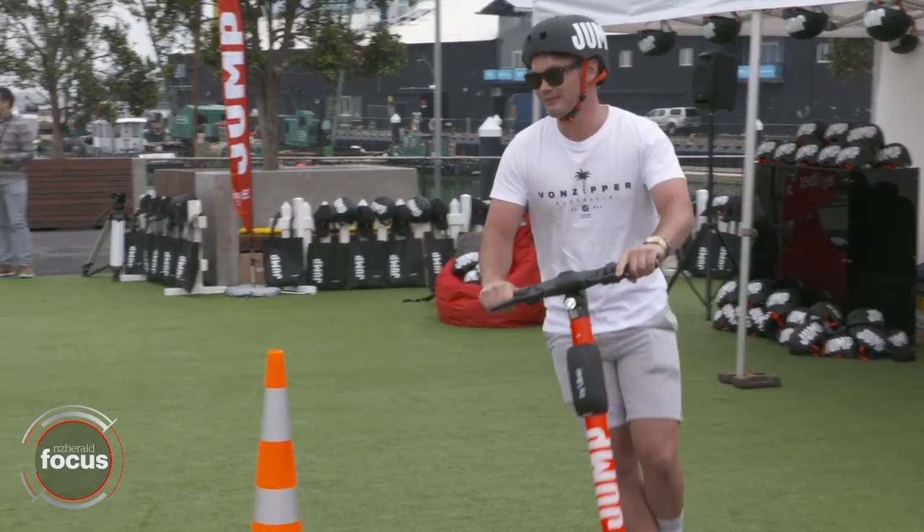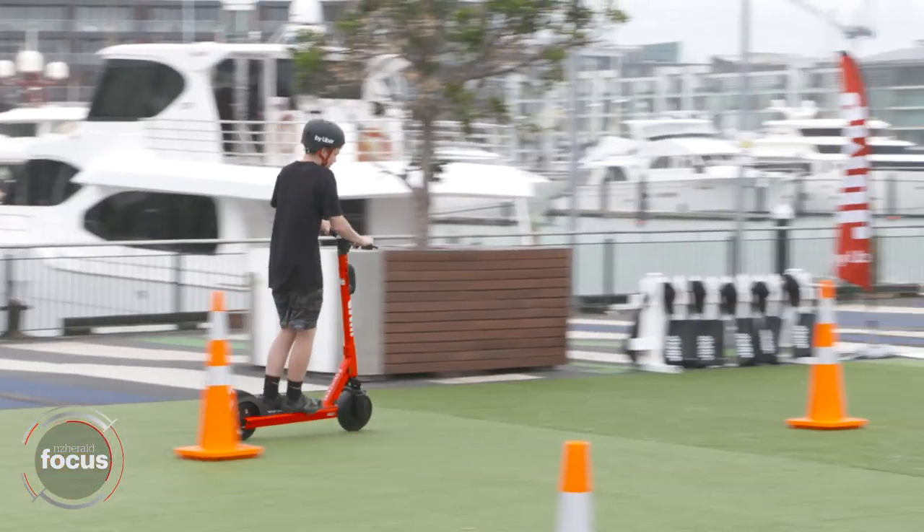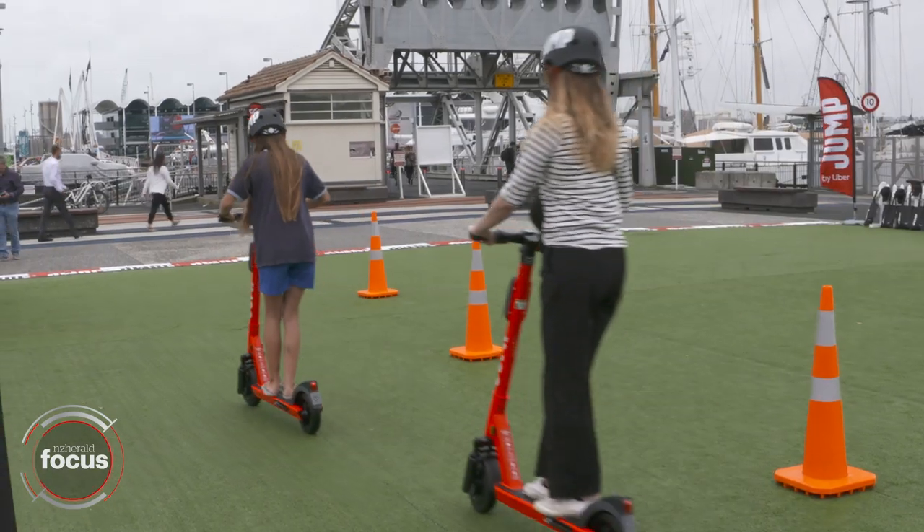With these scooters, they last for a significant amount of time. That is very dependent on how much use they're getting, but these ones are built for this kind of service — they're tailor-made for shared scooter schemes, so we're expecting to get some really good life out of them.